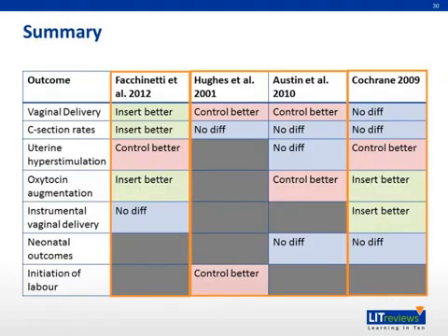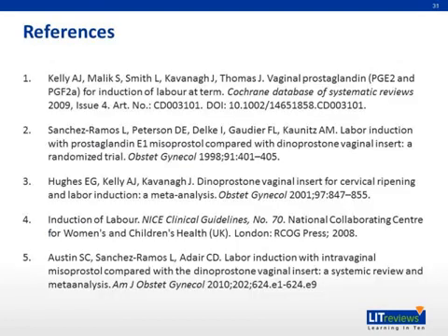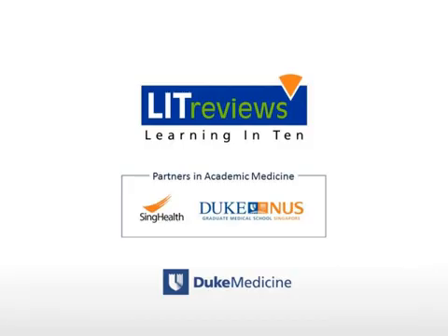In conclusion, this is a summary of the studies that we have talked about. We have a list of some of the outcomes investigated. As mentioned previously, the first study shows for the first time that the vaginal insert performs better in terms of cesarean section rates and oxytocin augmentation, especially in nulliparous women. The earlier Hughes and Austin studies showed that repeated prostaglandin administration performs better in different criteria. The Cochrane review also shows that the insert performs better in terms of need for oxytocin augmentation. However, the 2014 review shows that there is no statistically significant difference between the different modes of delivery of PGE2. Thank you for listening.